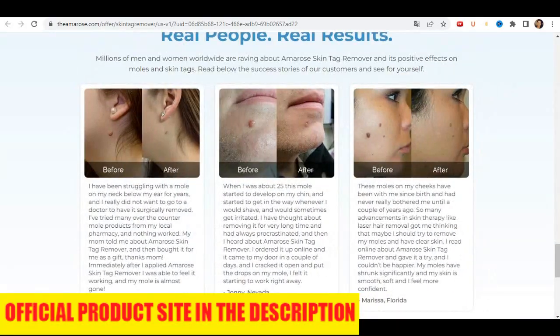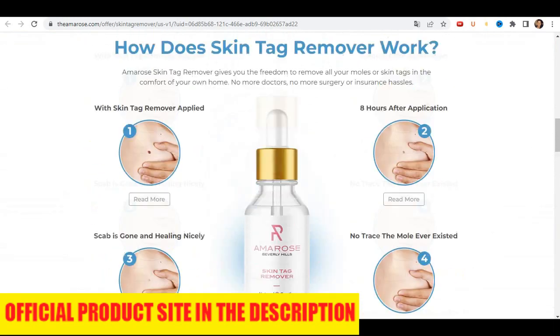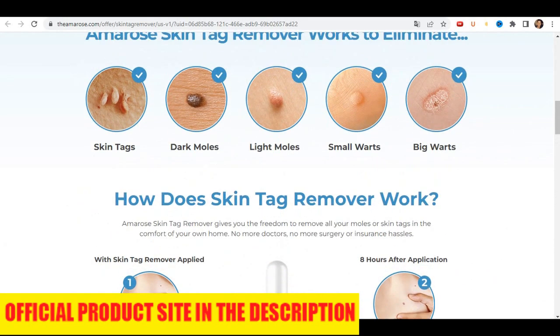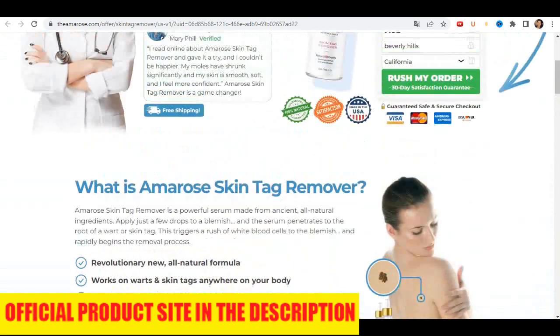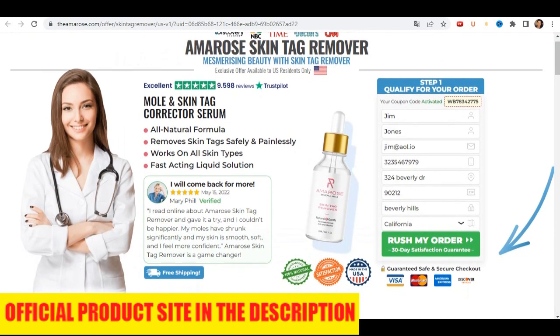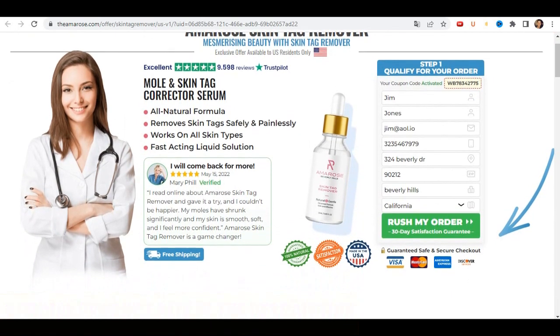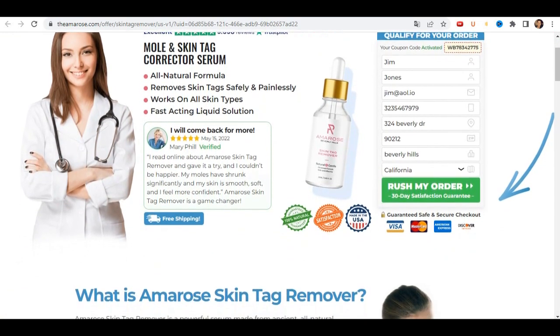If you are interested in purchasing, you know that it is only sold on their official website, which is from where I bought and it arrived at my house. I had no problems with delivery or with the card and it's already giving me results. Besides being natural, I didn't feel any side effects. So Amarose skin tag remover is going to work very well for you too. Thanks for watching. Have a nice day.